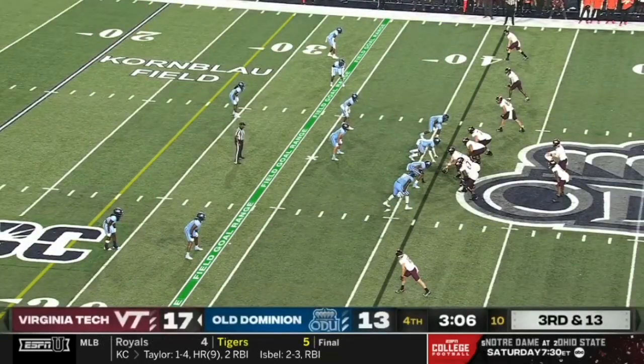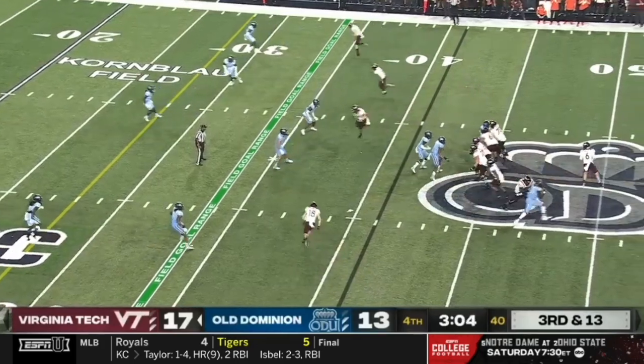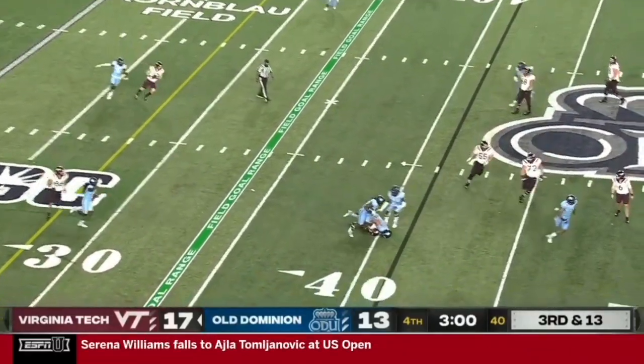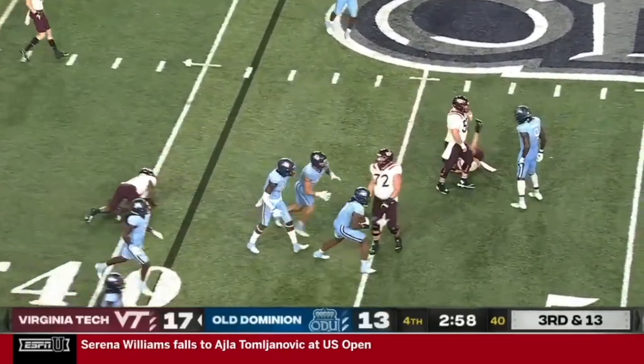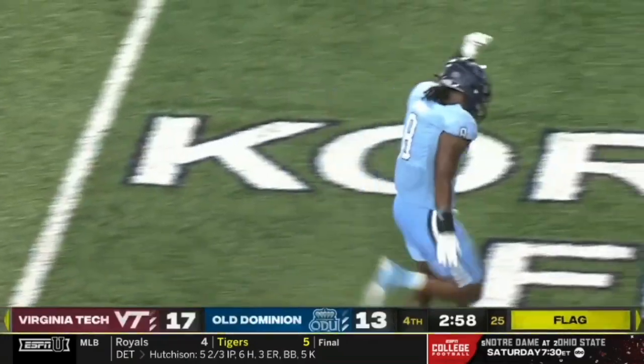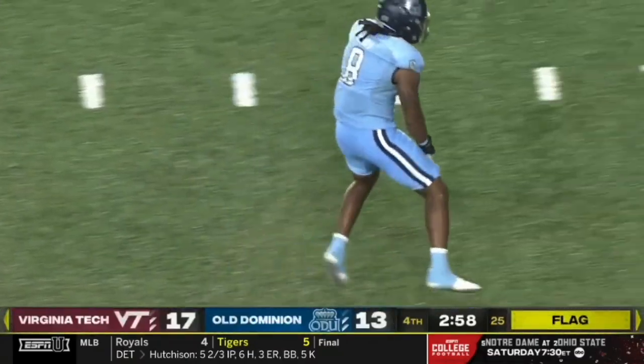Not friends for these 60 minutes. Third and 13, they look to throw it with Wells. A short pass — it is intercepted. Oh wow. A flag thrown very late. Ryan Henry had the interception.